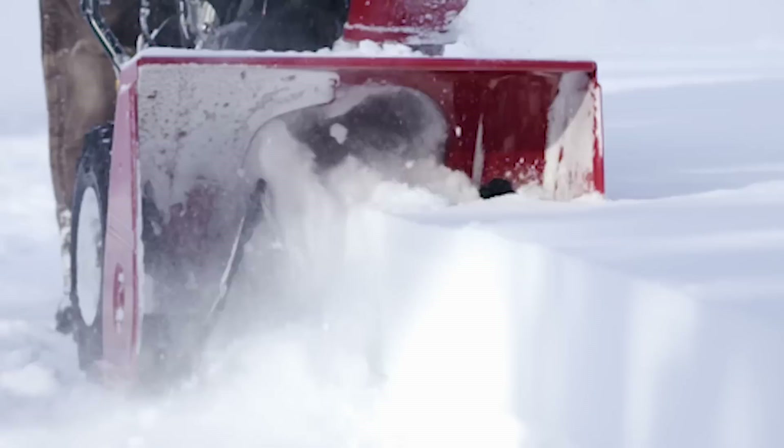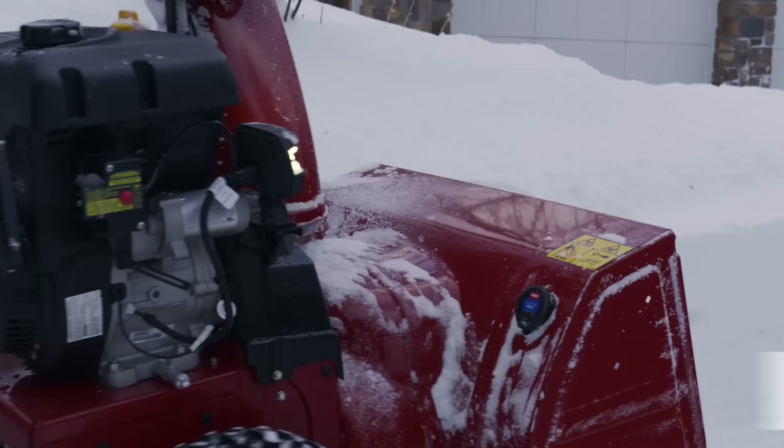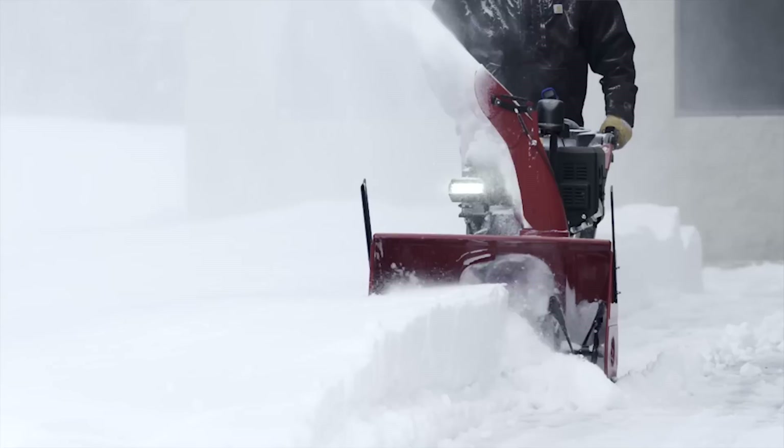The redesigned auger and larger impeller pulls in, chops up, and throws heavy, wet snow higher and farther than ever before. Pair that with more powerful engines, and you'll clear more snow faster.